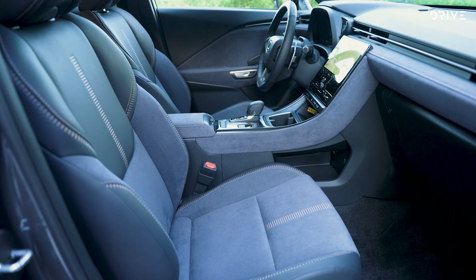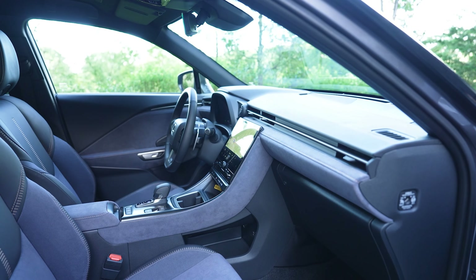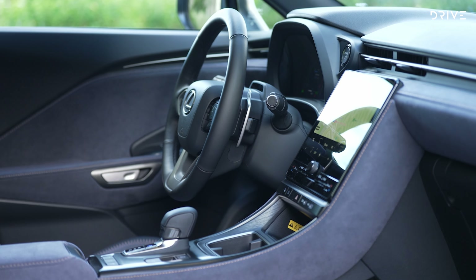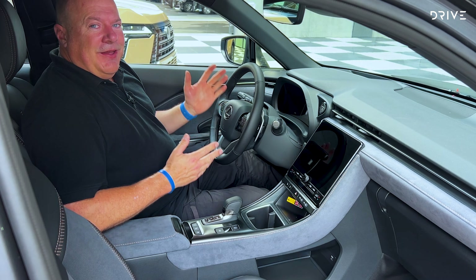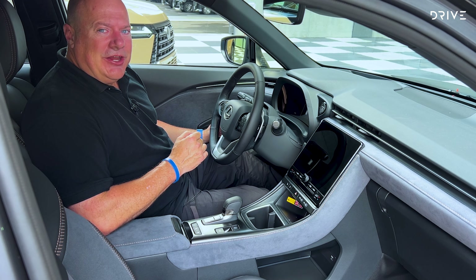The body and interior are completely redesigned and unique to Lexus, from the dramatic front-end appearance, sculpted doors and bodywork, sleek roofline, and the signature Lexus tail-end treatment. The cabin is completely unique to the LBX and dominated by two large digital display screens, a heads-up display, and high-quality materials throughout.